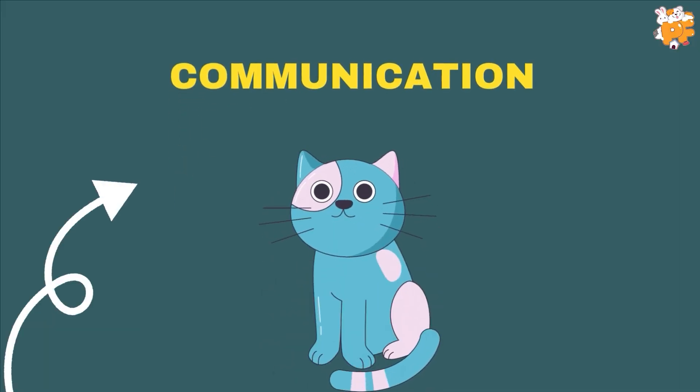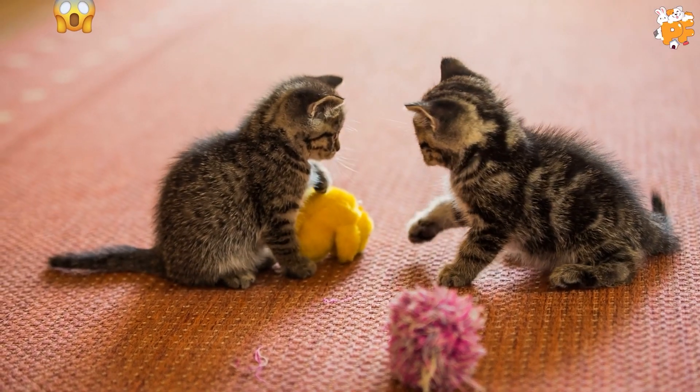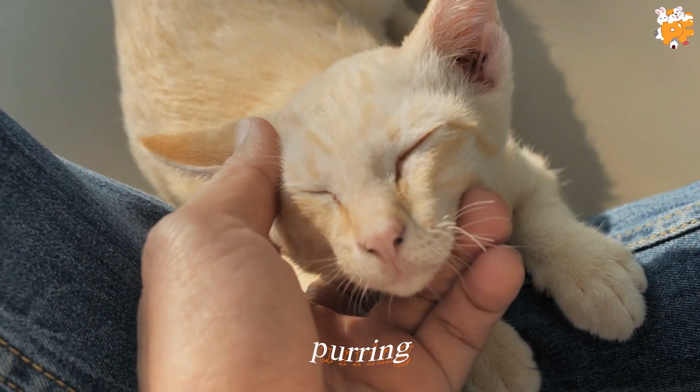Communication. The first reason is that a cat purrs to communicate. Whether a cat wants to communicate with another cat or with a human, it usually uses purring to do so. Cats communicate their feelings and needs to others by purring.